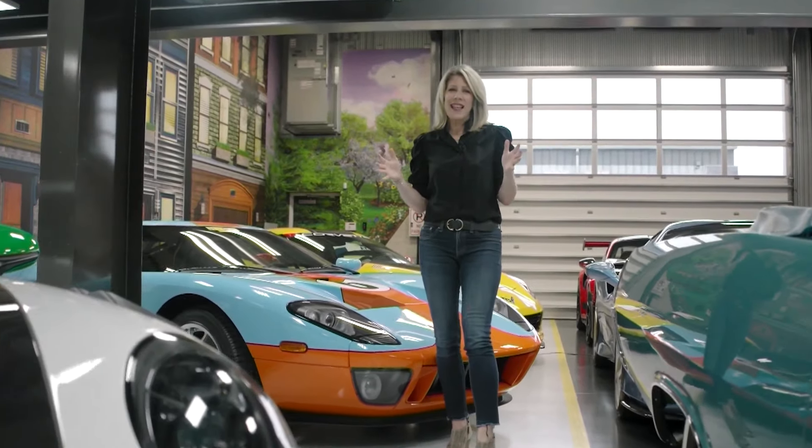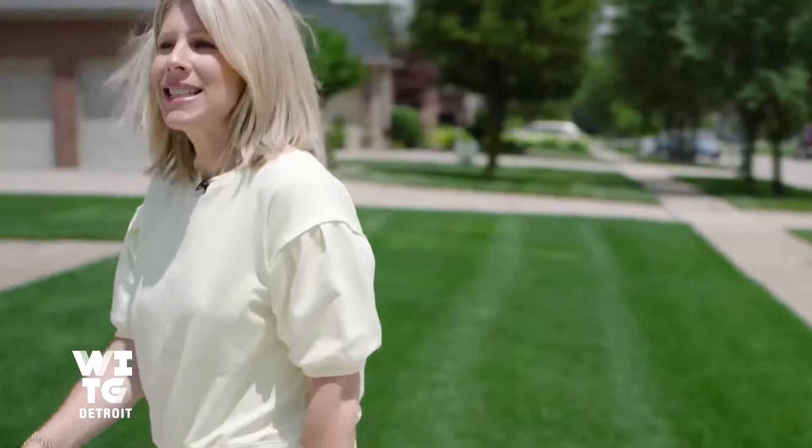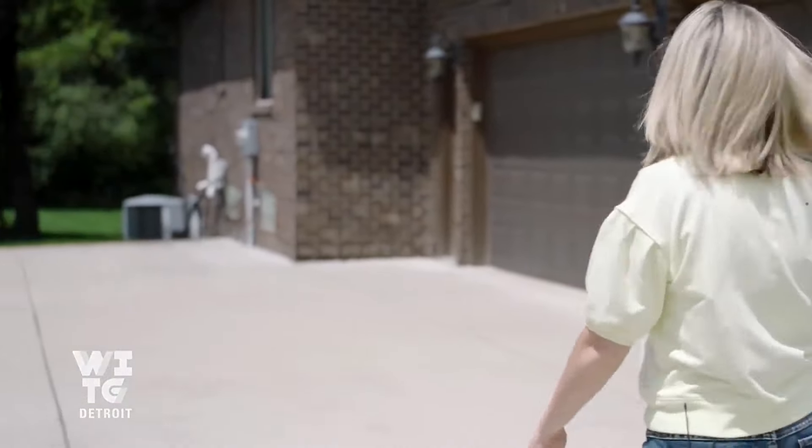Welcome back to What's In That Garage. For a lot of us, our love of cars comes from our parents. And for Kevin, that's his story — it started with the memory of his dad's 47 Ford Coupe, and then his collection just grew from there. Let's head out to Macomb County and hit the opener on Kevin's garage, where we see a pretty unique collection and the longest car we've ever seen.